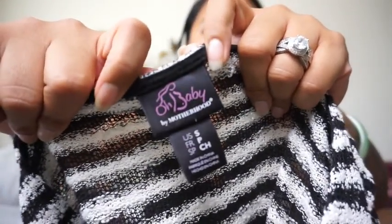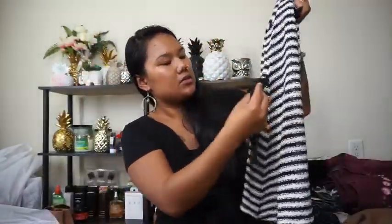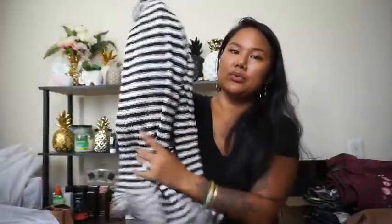This one is actually a maternity shirt — it's from Oh Baby by Motherhood. It was in the bins so that's why I picked it up, but I thought some beautiful mama might like this. It's like a knit striped sweater shirt with long sleeves that bells out a little bit. It comes with a little strap you can tie around the waist or take off. No threads coming out, no pilling — just a really nice sweater shirt.